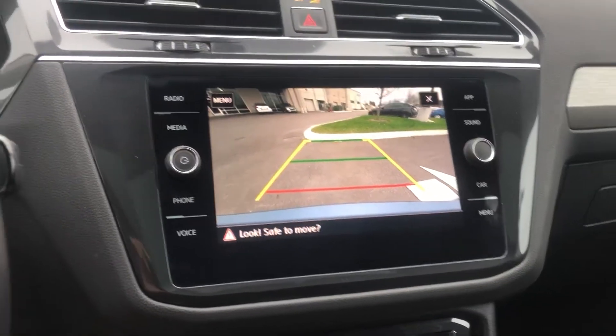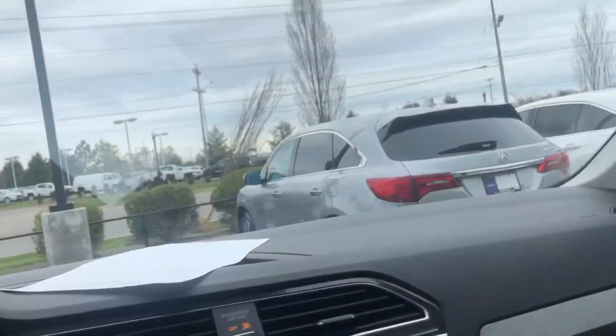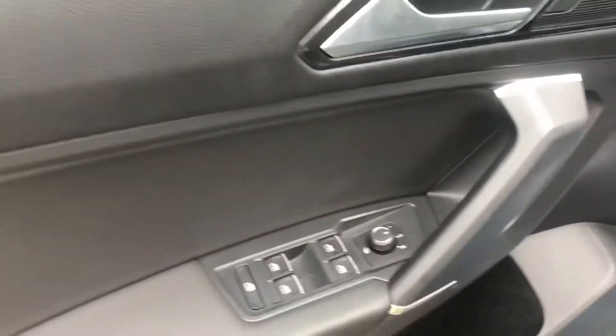I'm going to put it in reverse here — you can see it does have a backup camera. It also has a huge panoramic roof. I want to step outside the vehicle and give you a view. Of course you've got power windows.